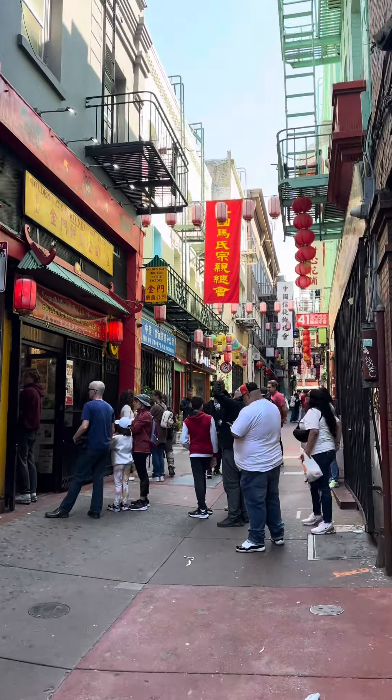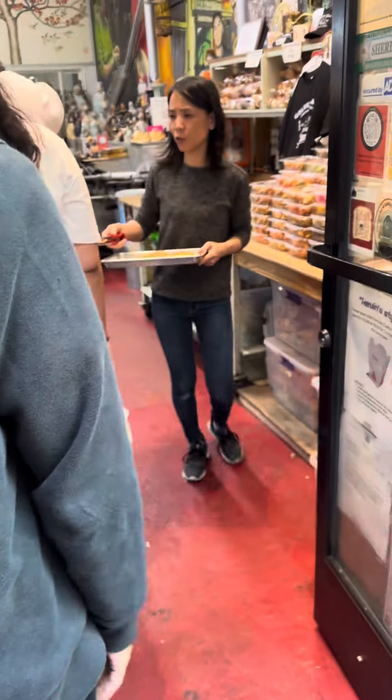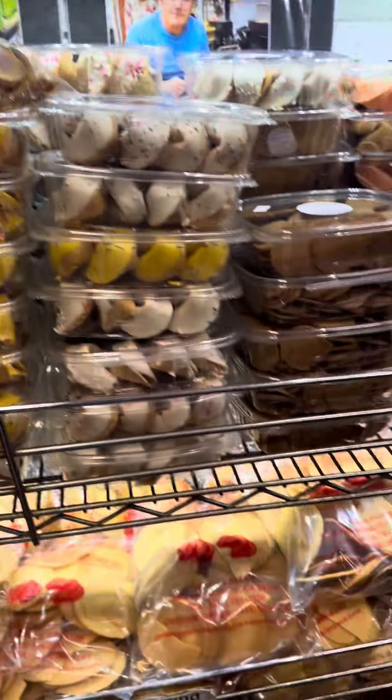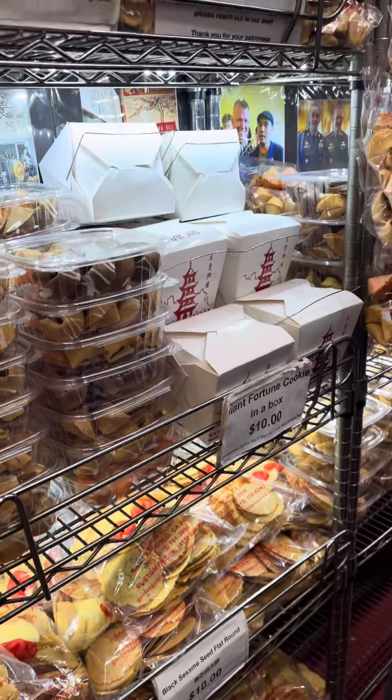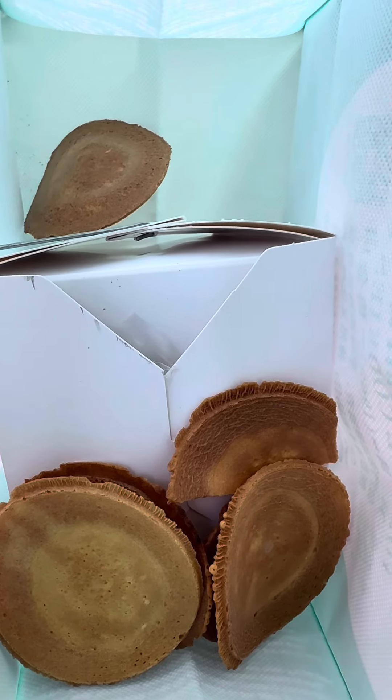Luckily, the lady in front bought like 12 of them, so she was happy to take 10 bucks from me. This is an interesting little alleyway — finally made it here. This lady's handing out fortune cookies. You can literally smell the fortune cookies in here. You can go with the big fortune cookie — they're like making it custom, that's pretty cool. I guess if you make a purchase, they throw in extra fortune cookies for you. It's kind of warm. Pretty good.